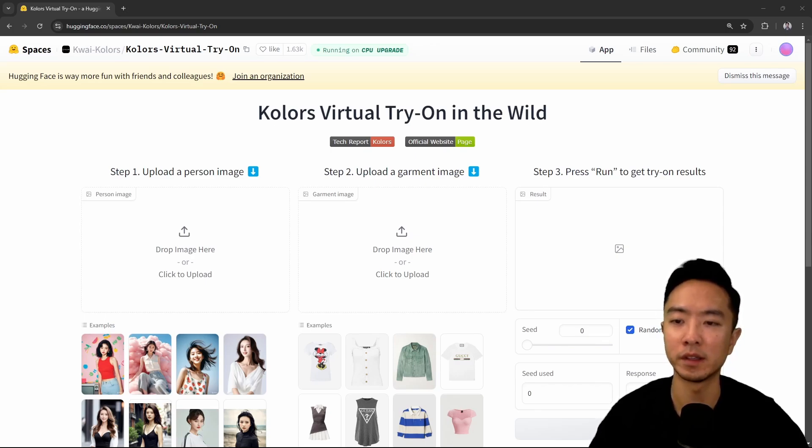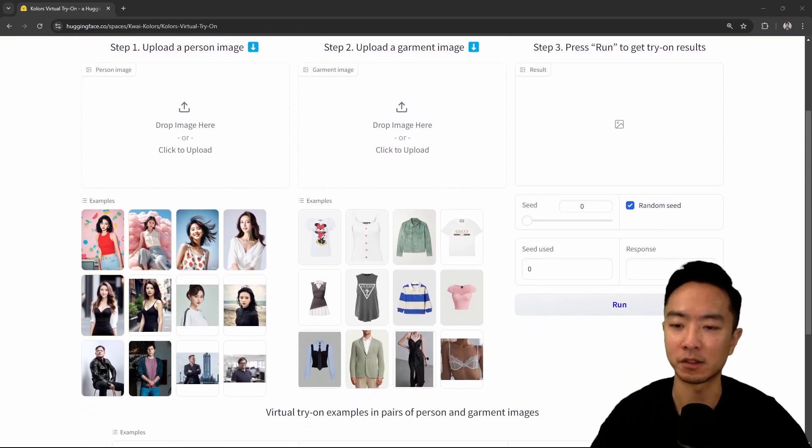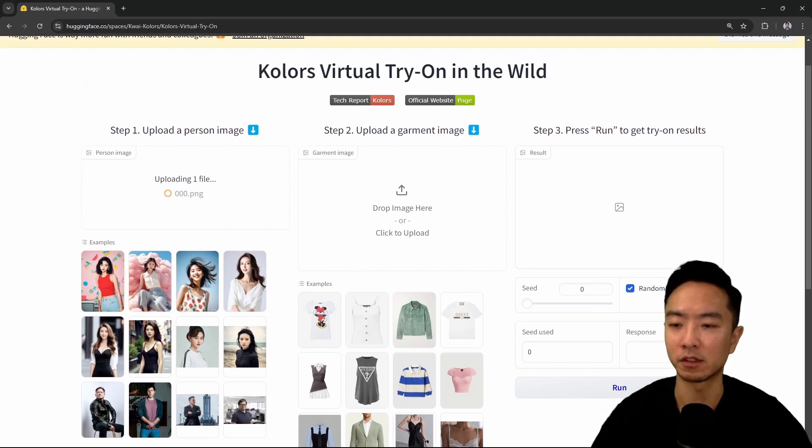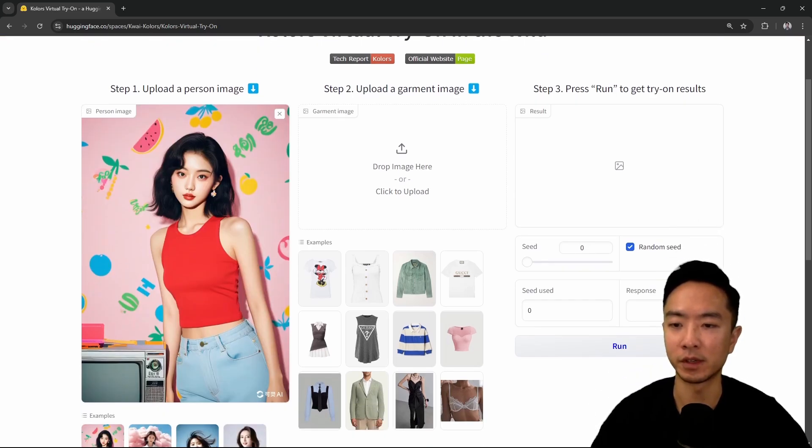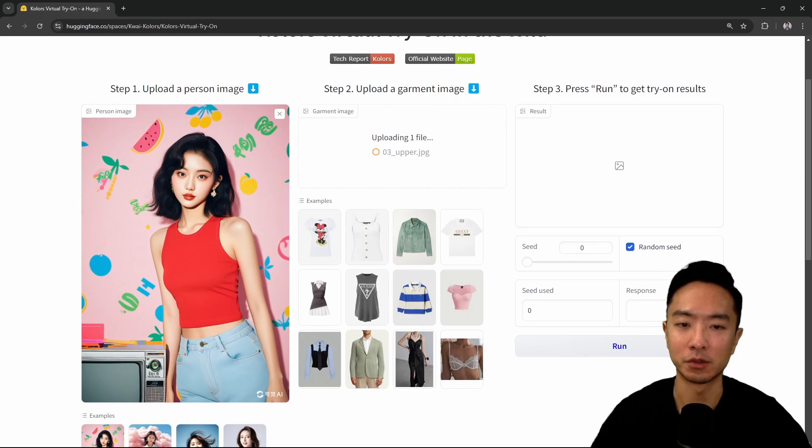So what you can do in step one is upload an image of a person. Here you can see some selections of default examples that they have available. I'm going to click this one, which I showed earlier — you just drag it in there. You can see that this one is actually AI-generated. So I'm going to choose clothing here and drag and drop.